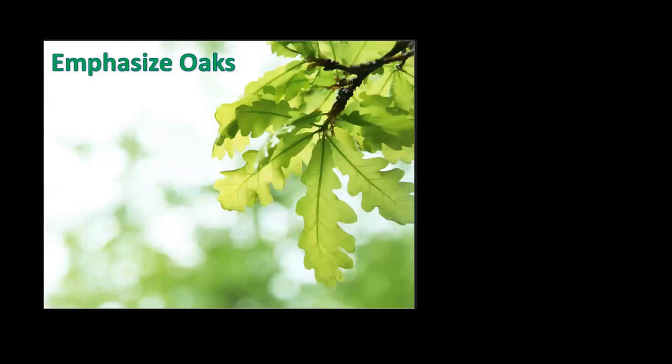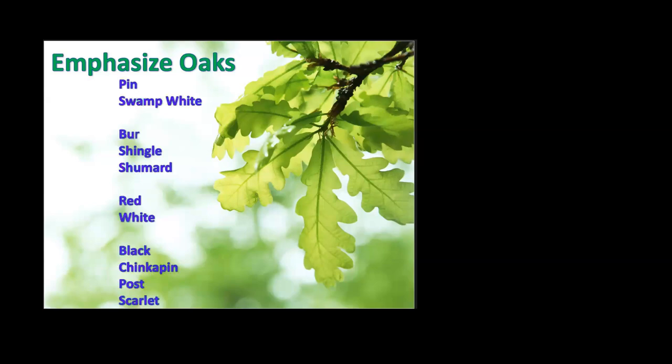In your home landscape, we tell people to emphasize oaks. There are lots to choose from: bur, swamp white, shingle, shumard, and more. Oaks are relished by tons of different insects. In Doug Tallamy's book 'Bringing Nature Home,' hundreds of species use oaks as a home, food source, or shelter. It's perhaps the most important tree out there — a hardwood that's valuable in your home landscape and just a magnificent tree.